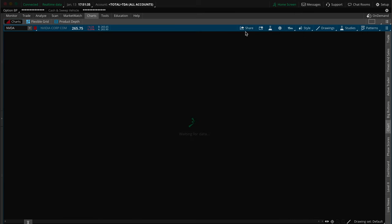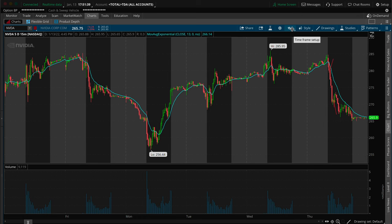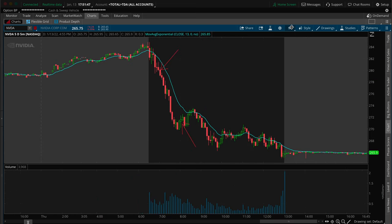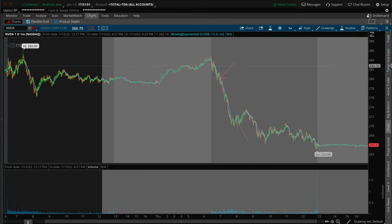To zoom out a little bit here — I had this stock on my watch list. I was watching it to see if we could get a push to the $300 area over the last few days, but we couldn't get it. So I was watching it today to see if we got that, and I was seeing weakness in it as well.